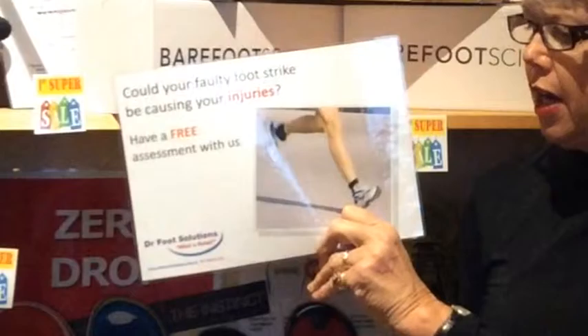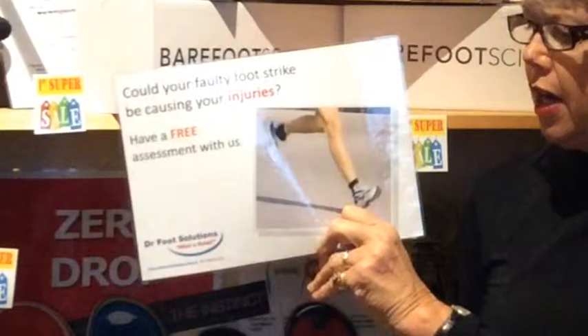Now if someone is about to take up running, they won't already have what I call a shoe-affected movement pattern — they won't have a bad movement pattern. Some people will have a movement pattern that has been affected by the shoes they wear.